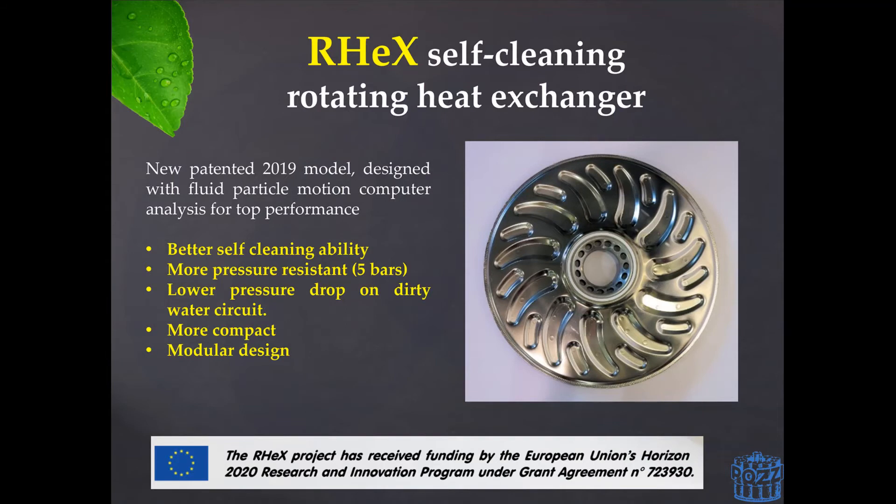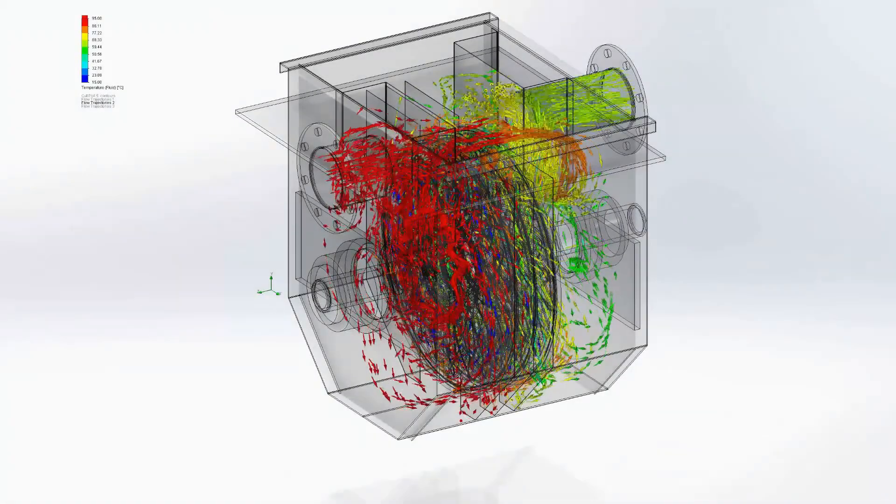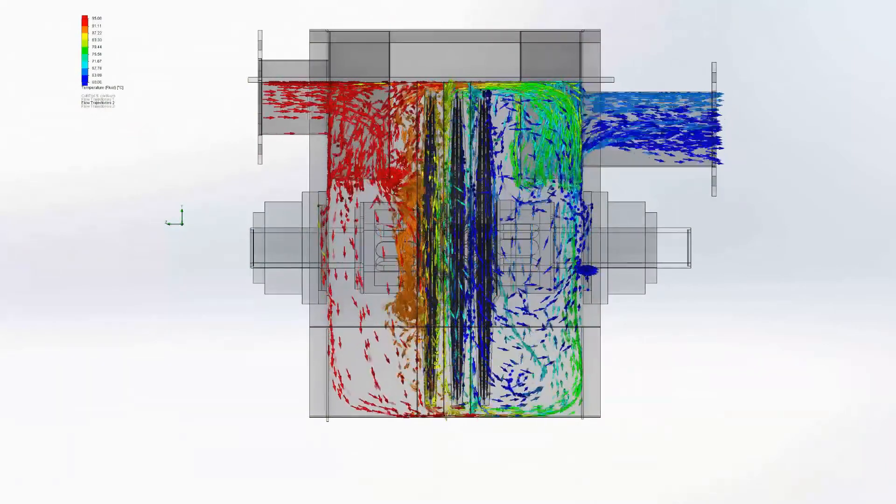In 2019, Pozzi launched DREX, which is the new generation of RCR exchangers. The project, which was co-funded by the European Union, aimed at further upgrading the efficiency of our technology. The new design of the discs is now more pressure-resistant — bursting pressure of the discs is around 40 bar and each rotor is rated at 5 bar. The new geometry of the disc also generates more turbulence, thus aiding its self-cleaning ability as well as improving heat exchanging efficiency.